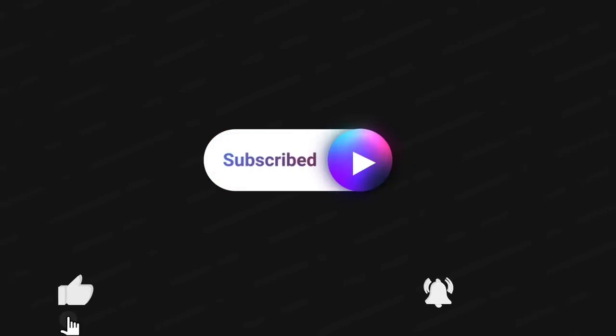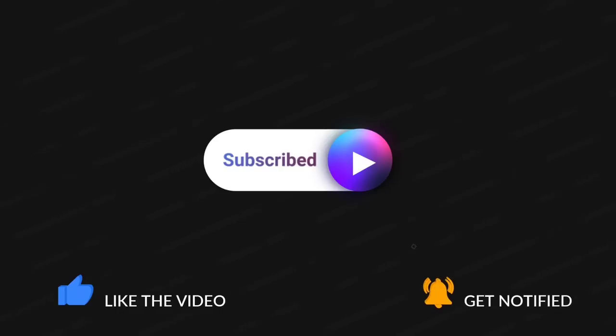I just want to say thank you guys so much for watching — I greatly appreciate it. Please make sure to subscribe if you haven't already, hit that thumbs up and the bell so you're notified the next time I upload a video. I'll talk to you guys down in the comments!